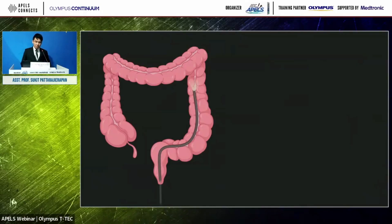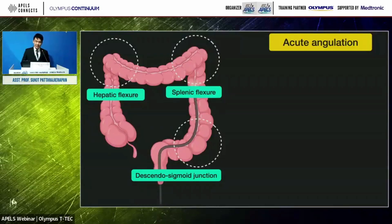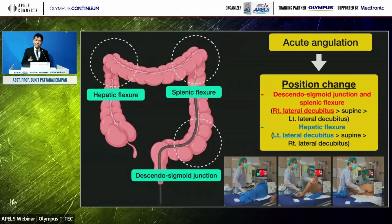Regarding the best patient position, there are usually three major angulations. The best position depends on whether the angulation is on the left or right side. For left-side angulations, like the splenic flexure or the descending-sigmoid junction, the best patient position is right-side down, which widens the colonic angulation and allows easier passage. In contrast, if you face right-side angulation, the best patient position is left-side down.